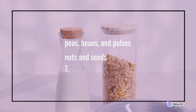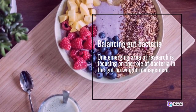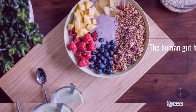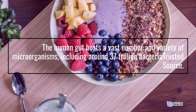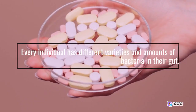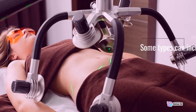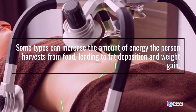Number 7: Balancing gut bacteria. One emerging area of research is focusing on the role of bacteria in the gut on weight management. The human gut hosts a vast number and variety of microorganisms, including around 37 trillion bacteria. Every individual has different varieties and amounts of bacteria in their gut. Some types can increase the amount of energy the person harvests from food, leading to fat deposition and weight gain.